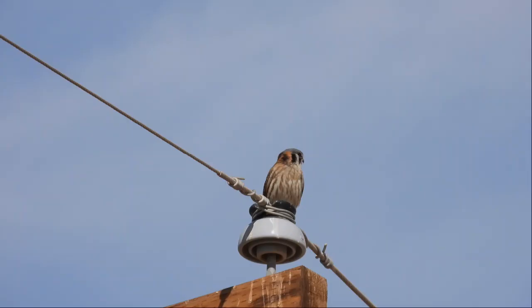Just as I was leaving the Sonny Bono Wildlife Refuge — Greater Roadrunner! American Kestrel.